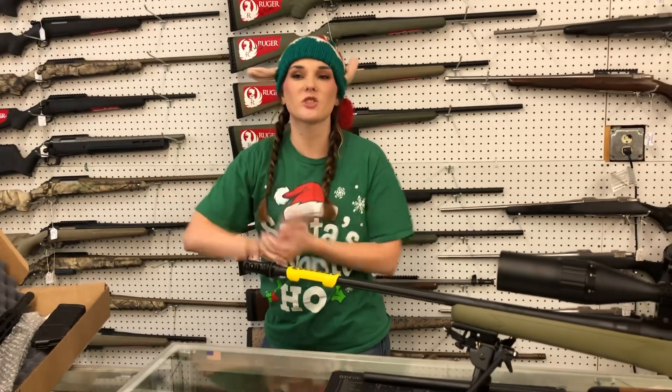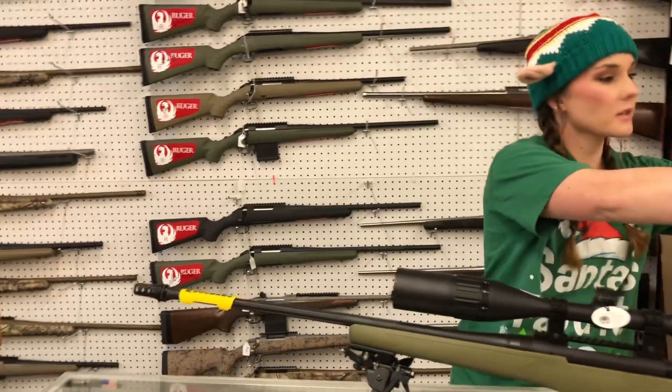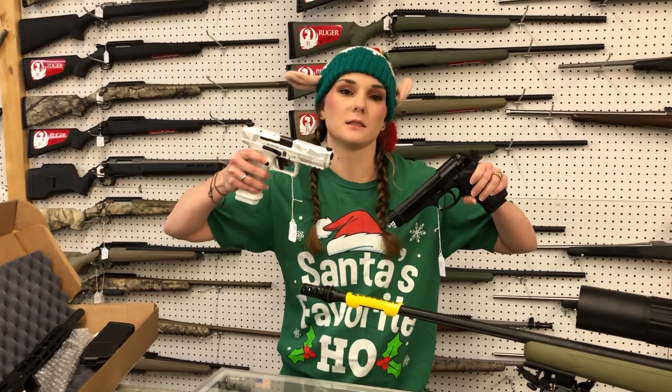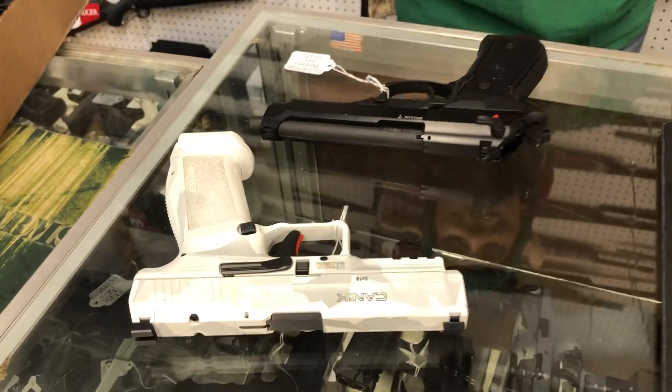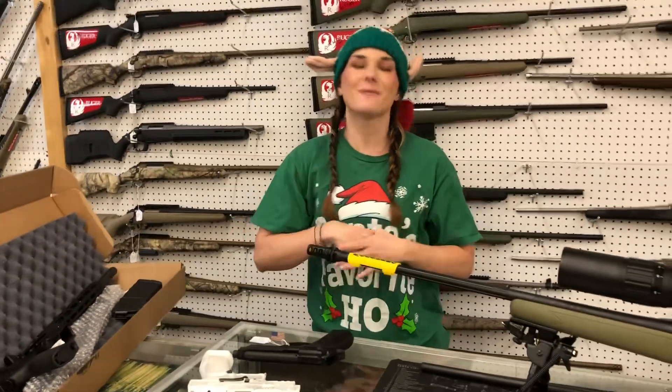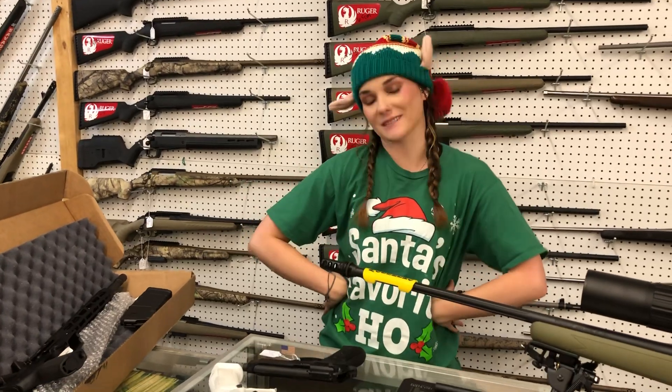Y'all, get down here and check out the great deals. Two used guns — Beretta M9 22 Long Rifle, and Canik TP9 SFT. Call us for pricing on both of those. Favorite Christmas dessert in the comments — or favorite pie. And I will see everybody tomorrow. Bye, y'all!